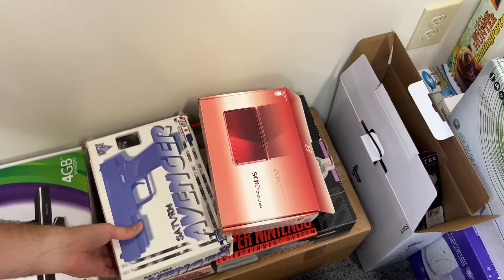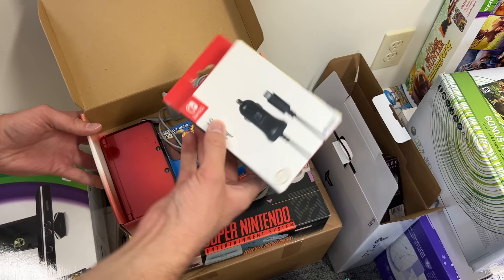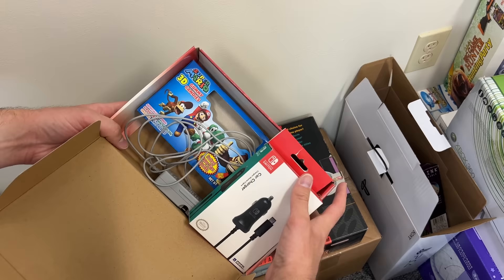We have a Sega Saturn Avenger, which looks like some sort of light gun — never seen it but it looks pretty cool. Following on the floor we have a Nintendo 3DS in the box, along with some other random stuff. We got a Nintendo Switch car charger, some Super Mario 3D candy gummy worms — not sure why — but yeah, got a charger as well.